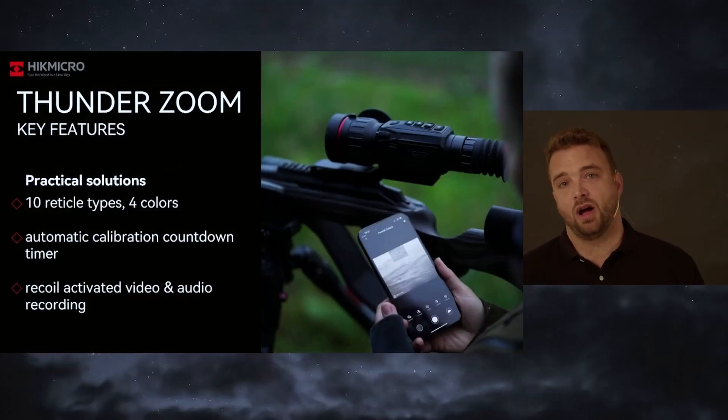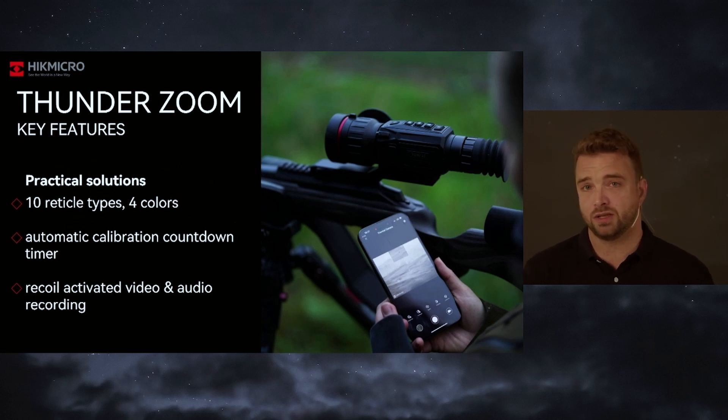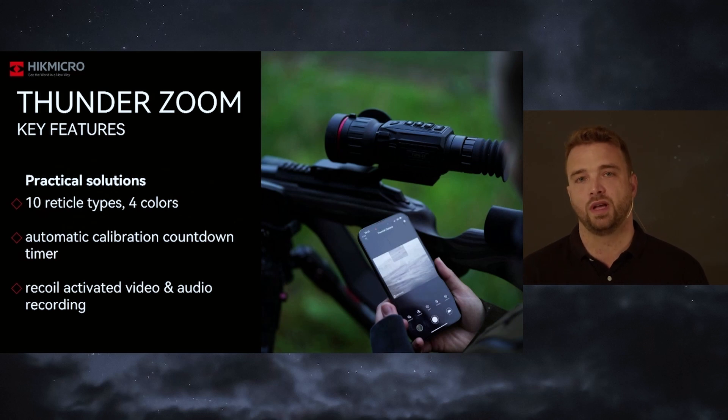As in our rifle scopes introduced already, we have 10 different reticle styles and you can even adjust the color — four different color modes — so you can really adjust the device to your personal needs. A useful feature is that before the device recalibrates, if you have it in automatic recalibrating mode, it will show you a countdown so that you don't find yourself about to take a shot when the device recalibrates and ruins the situation. You are informed in advance and will not place the shot during this time.